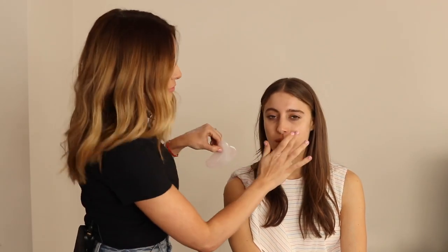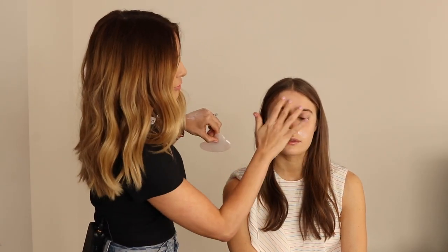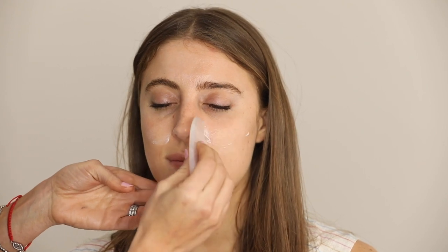I like to moisturize with the rose quartz roller. The great thing with this — and we'll just pop a little bit more on because this moisturizer is so light — we're doing a dewy look today so feel free to apply a little bit more in thin layers. This works as lymphatic drainage.